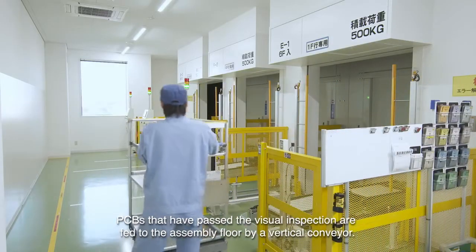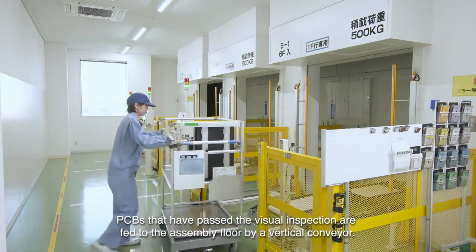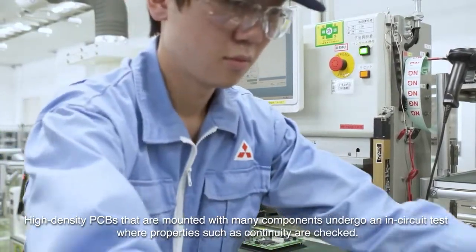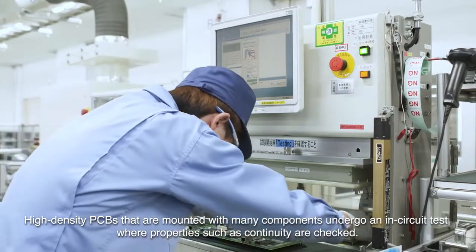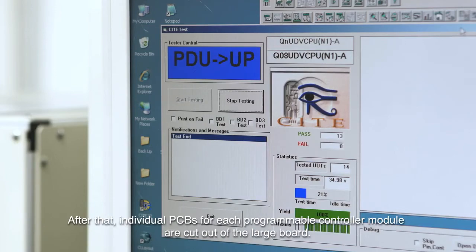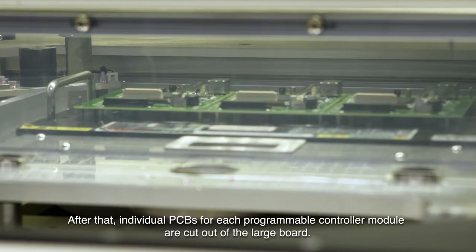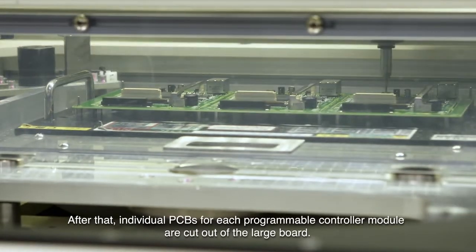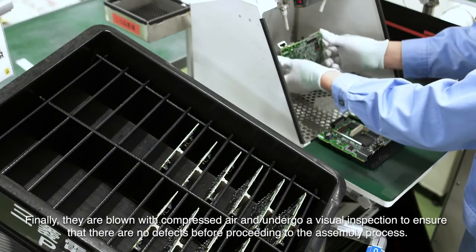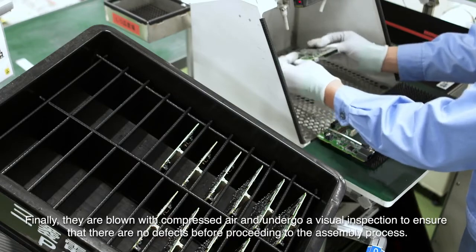PCBs that have passed the visual inspection are fed to the assembly floor by a vertical conveyor. High-density PCBs that are mounted with many components undergo an in-circuit test where properties such as continuity are checked. After that, individual PCBs for each programmable controller module are cut out of a large board. Finally, they are blown with compressed air and undergo a visual inspection to ensure there are no defects before proceeding to the assembly process.